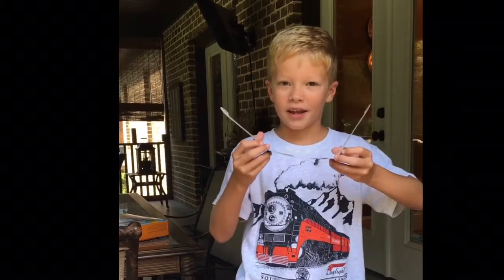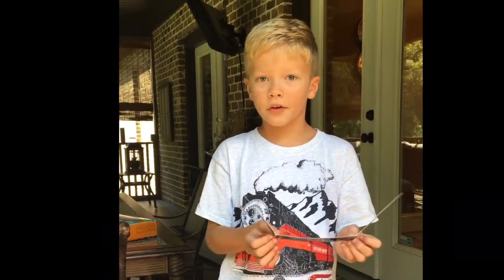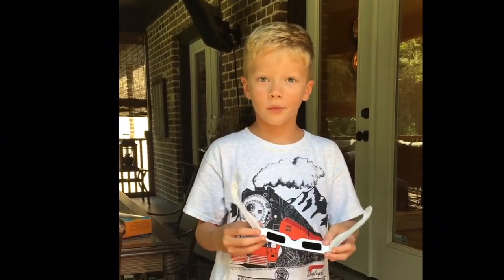Hey guys, welcome to Keegan Tooth! Guess what — today we're having a solar eclipse. A solar eclipse like this one happened 99 or 100 years ago before this one. This is the 2017 solar eclipse, so are you ready to see it? Let's do it!